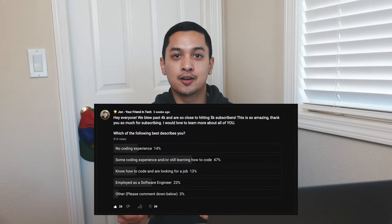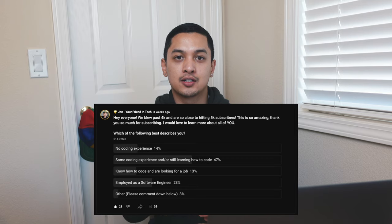Based on the poll I made on my community page, I know that the majority of you who answered are still new to coding and still learning how to code. So I'm really glad to partner with Hostinger, who is a sponsor of today's video.